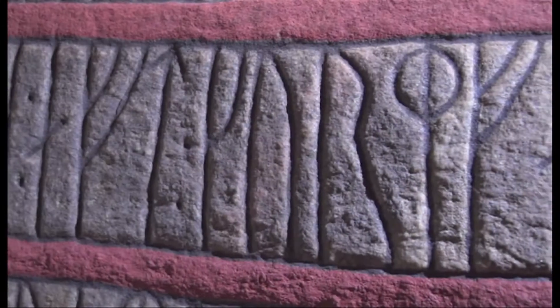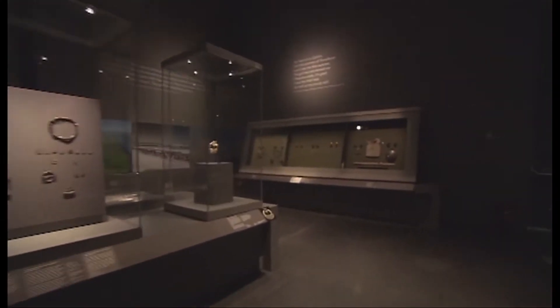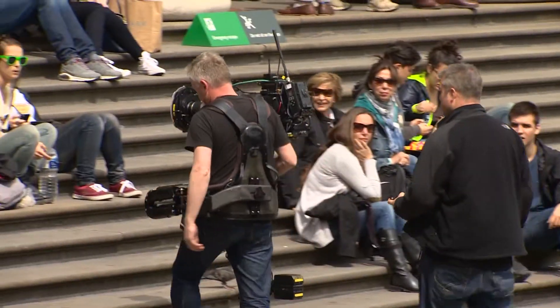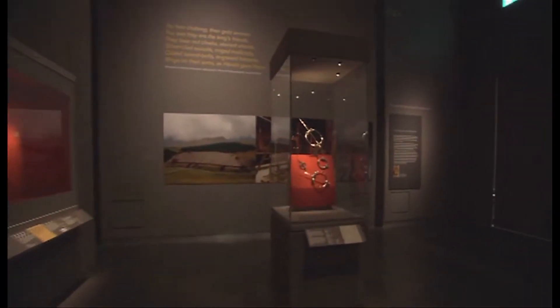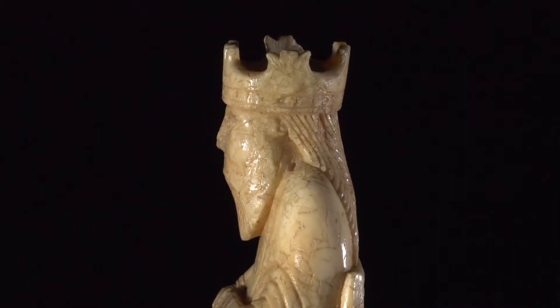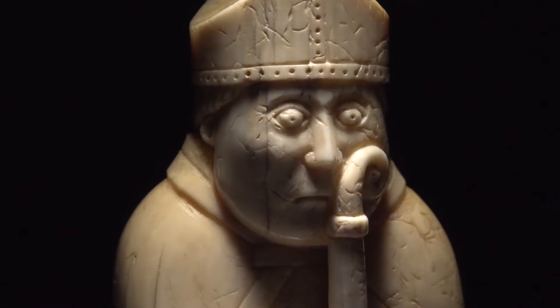We've all got a piece of Vikings in our pockets. An engineer was a fan of the Vikings and he actually used the rune letter B for Bluetooth, after Harald Bluetooth. We'll be covering some of the objects in the exhibition using camera equipment like Steadicam, which allows us to move around the cases smoothly. We've also got camera cranes and special lenses that can magnify objects more than you could with the naked eye, along with very heavy duty tripods.